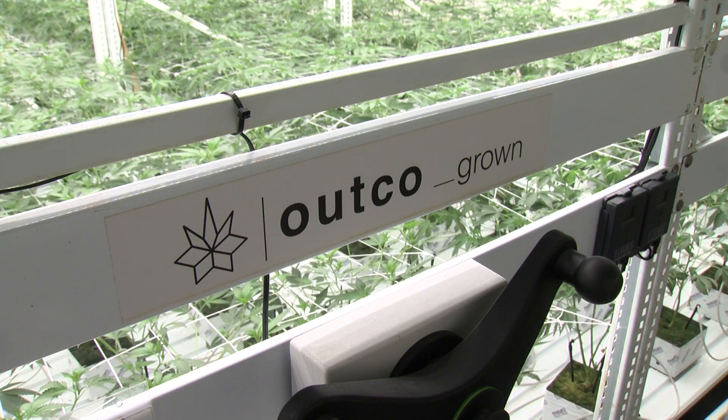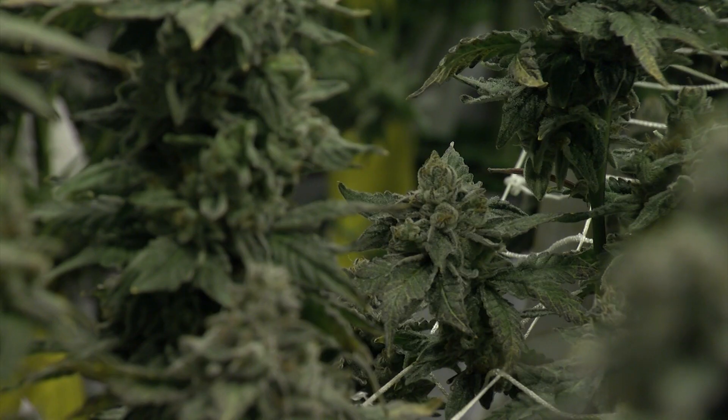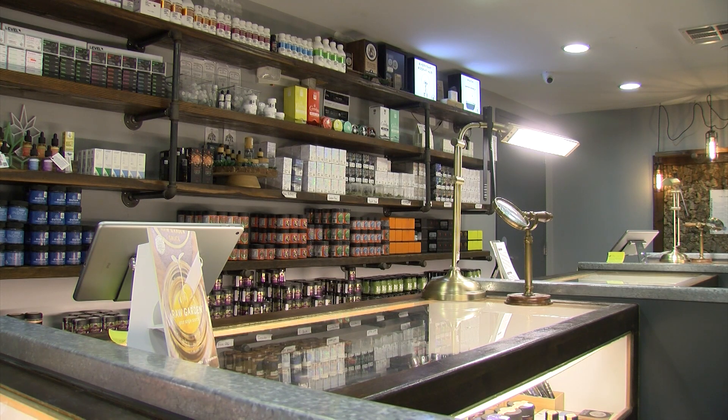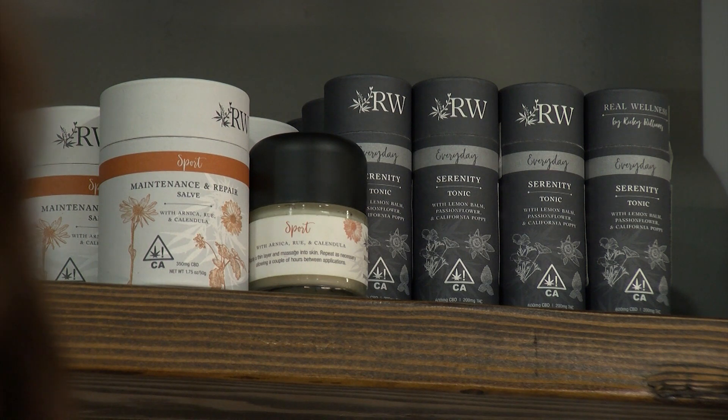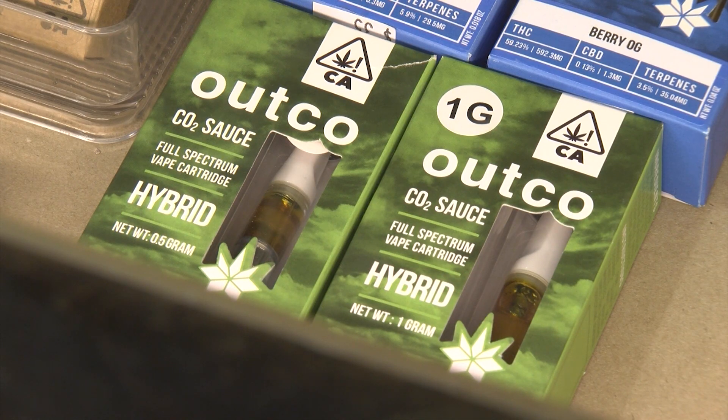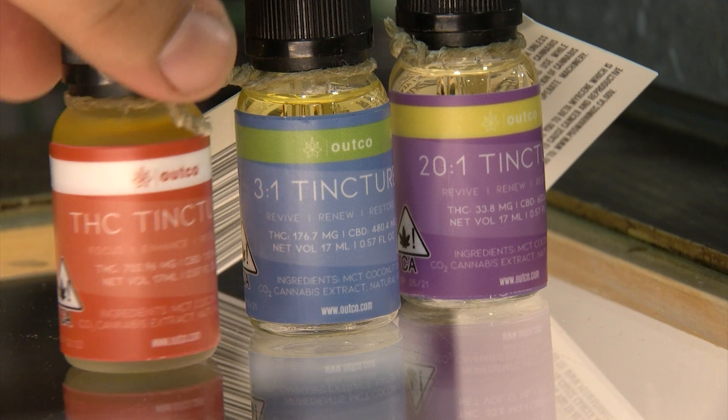Outco isn't your typical cannabis business. It grows, manufactures, and sells cannabis products at its own dispensaries. Outco also wholesales cannabis to retailers across Southern California — we sell to 60 dispensaries plus, and we'll be in over 200 by the end of the year. Outco has its own line of products, including concentrates and vapes, items that Fish says are growing in demand.